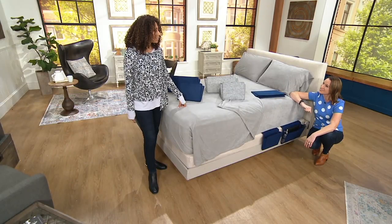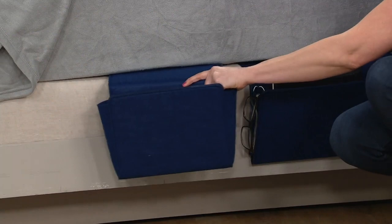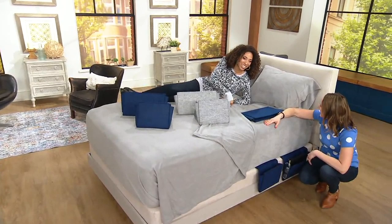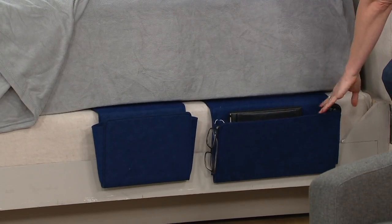My nightstand is cluttered — I have a humidifier, a lamp, a box of tissues. There's really not much room to put anything else, so this is nice because it's not obtrusive. You could put it on the side of the bed that doesn't face the room. My husband has a really bad habit of taking the remote control at nighttime — he takes the remote, clicks it off, and literally throws it on my side. But with two of these, he can have one and I can have one. You keep the big one for yourself and give him the little one — the dedicated remote pocket.